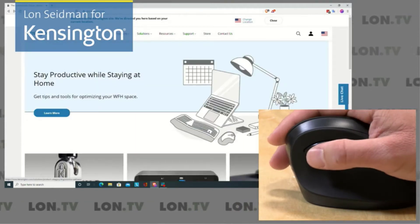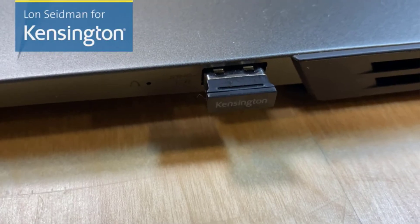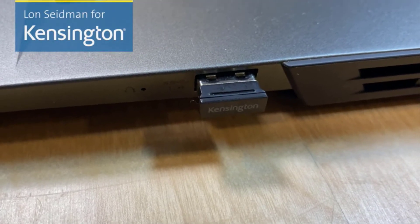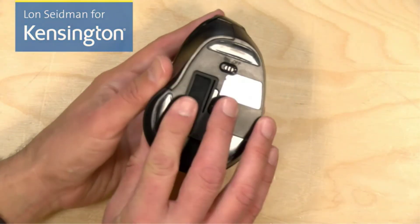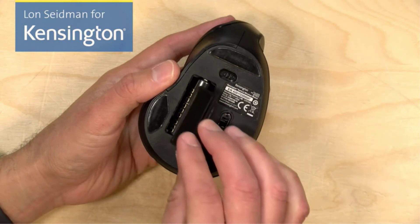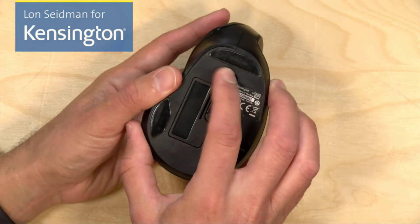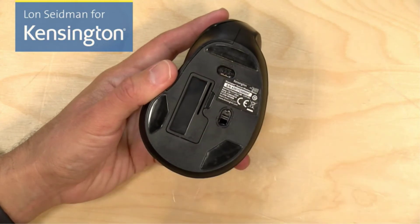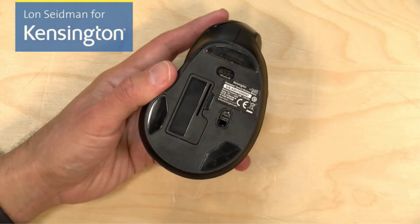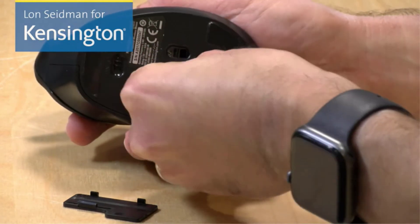Measuring 2.74 by 4.38 inches, it has wireless connectivity through a 2.4GHz USB receiver with a control range of 10 meters. Its plug-and-play USB-A nano receiver is kept safe when not in use in a storage compartment. It features a scroll wheel and four control buttons — right-click, left-click, forward, and back — for web browsing. The DPI button helps you select multiple options of 800, 1200, 1600, 2000, and 2400 to adjust sensitivity as per your requirements.